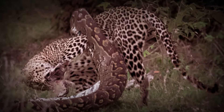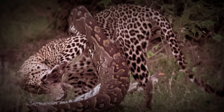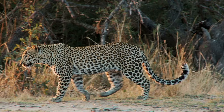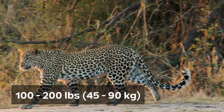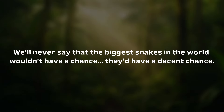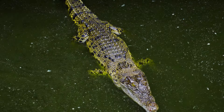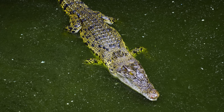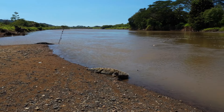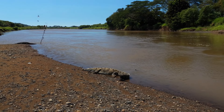Yes, leopards have been found in the stomachs of pythons, but leopards are nothing compared to full-grown crocs. Leopards range between 100 to 200 pounds — this is a whole different beast. We'll never say that the biggest snakes in the world wouldn't have a chance. They'd have a decent chance. But we're also talking about the biggest reptile on planet Earth. He may be no dinosaur, but that saltwater crocodile is king of the modern reptiles.